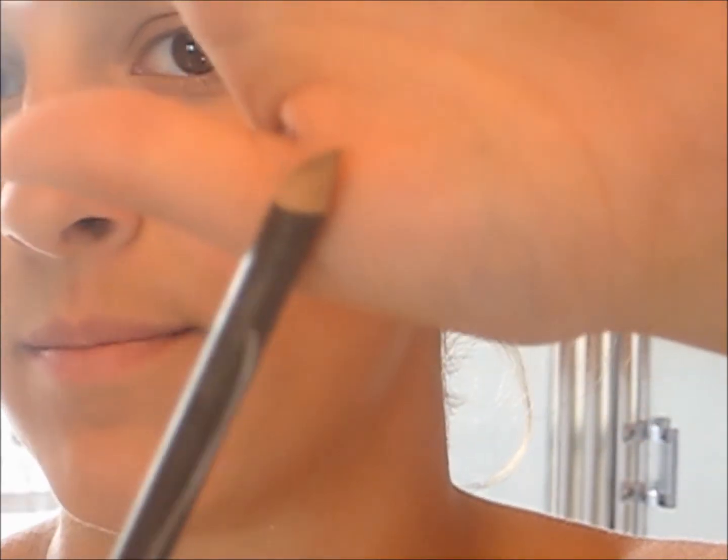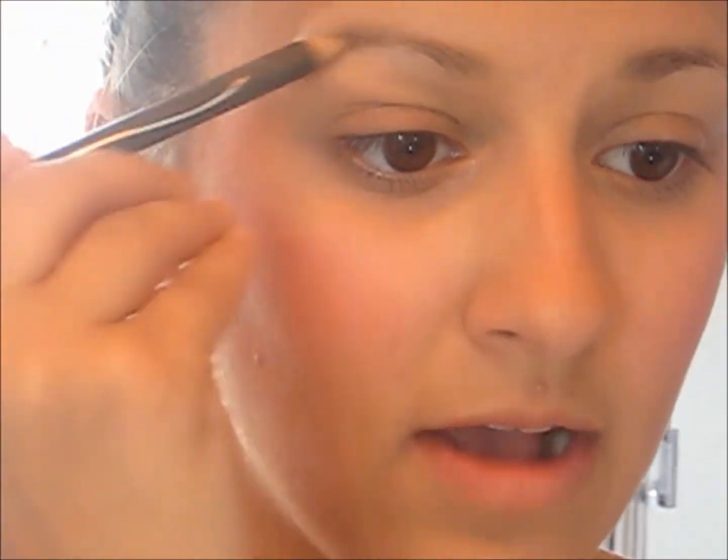Now I'm just taking my eyebrow pencil and I'm choosing light wispy strokes to mimic the natural hairs on my eyebrows, and I'm going to fill in my eyebrows.